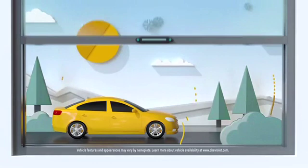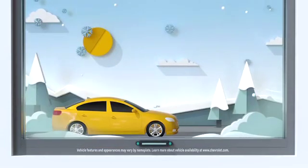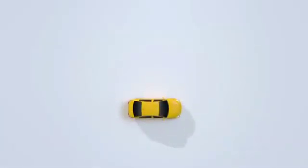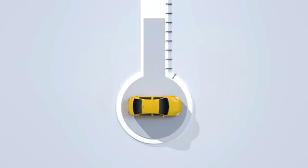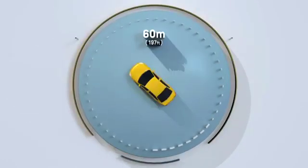Some days are pretty hot, some are really cold, but available remote engine start lets you start your vehicle and get it to a comfortable temperature without even being in the driver's seat. When your key fob is up to 197 feet away,